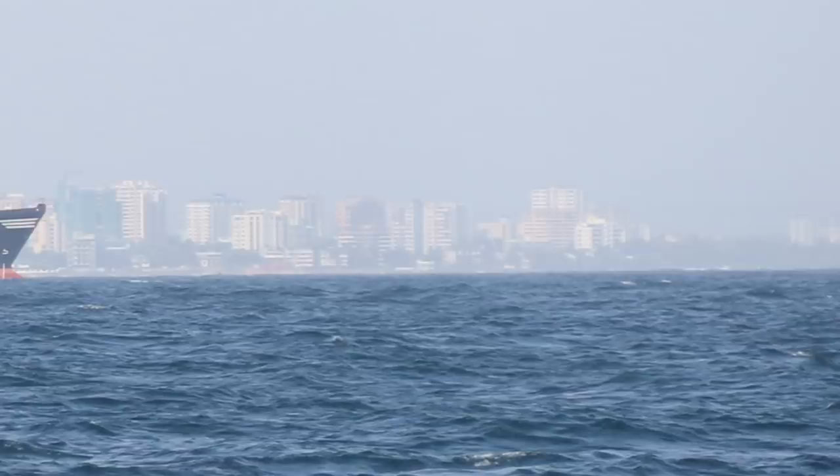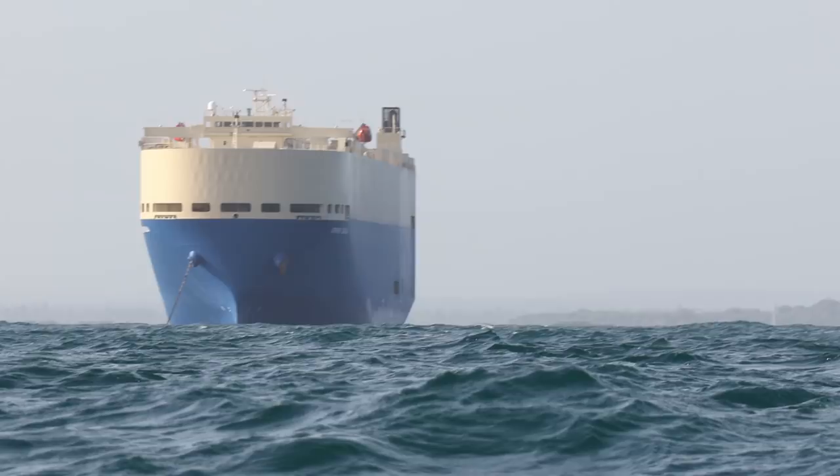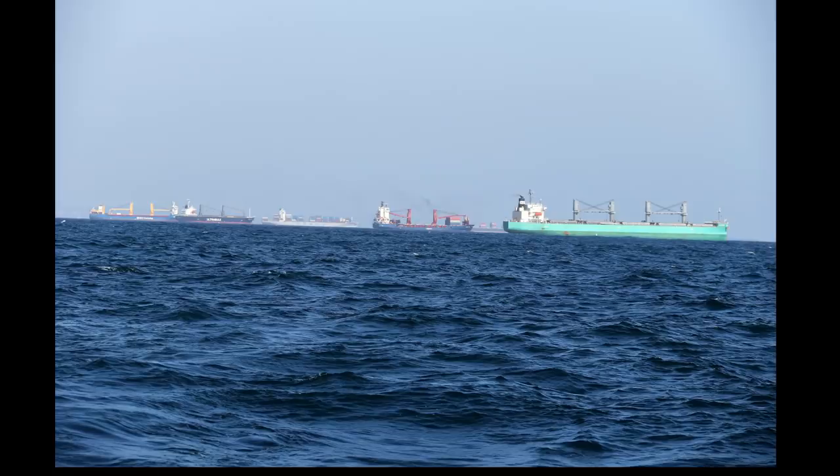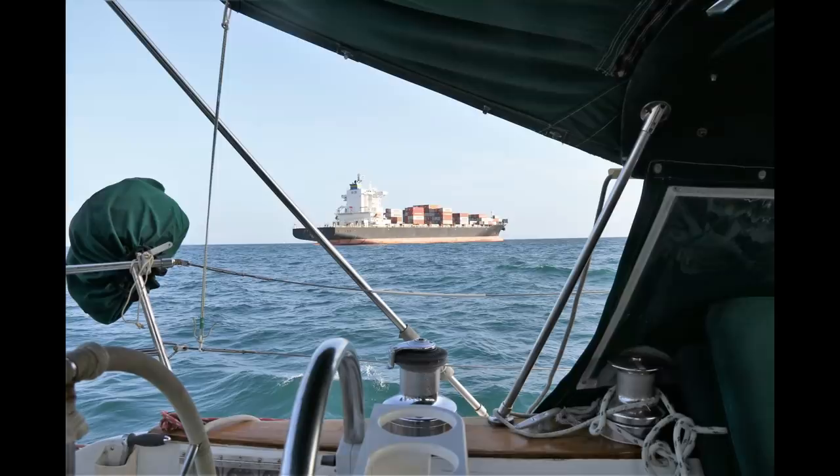Coming this close to the bow of an anchored ship near a harbor makes me think of people we know who have been hit by a ship far out at sea — what a terrible, scary situation that must have been. They did survive and their boat was not too terribly damaged, but it affected them enough that they sold their boat at their first opportunity.